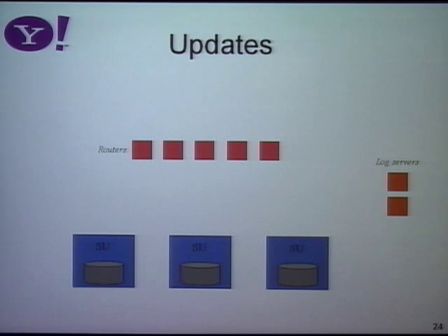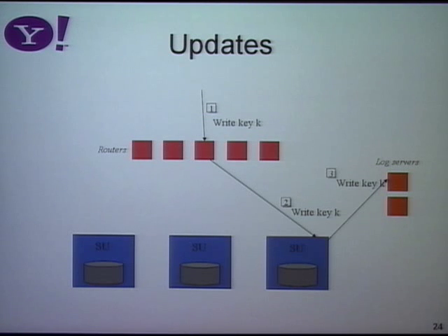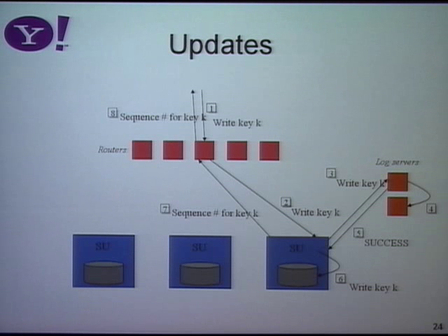For updates, we start the same way — sending the request to the router, which forwards to the storage unit. But now the storage unit, before doing anything locally, publishes that update to our log server. The log servers are implemented as a topic-based publish-subscribe system, and any replicas in remote regions for that tablet are subscribed to that same topic. We publish to the log server first using the write-ahead logging principle: once committed to the log, I consider the transaction committed, then write to storage. After the log server has written to two redundant disks and responded, I write to my local database and respond to the client. The response includes a sequence number which allows the client to do transactions.